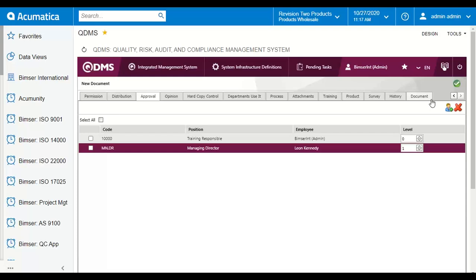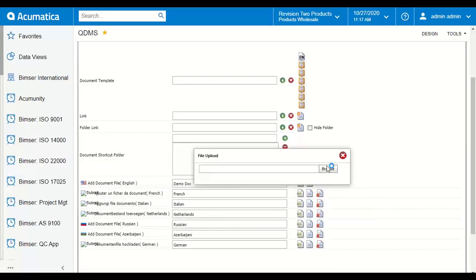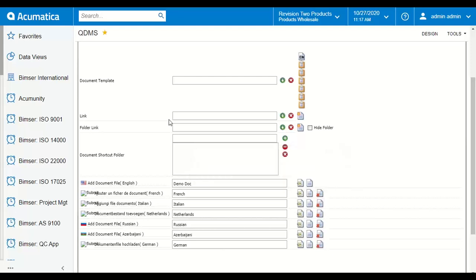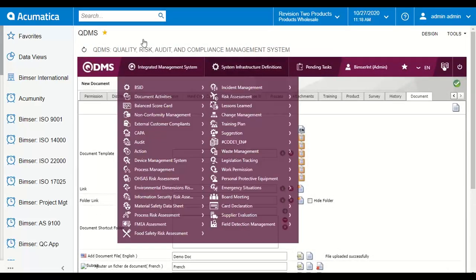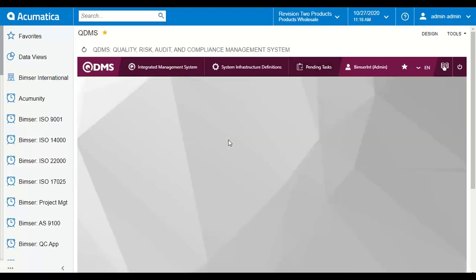After that we can go to the last page and upload our document from our local storage. QDMS supports different formats — Word, Excel, PowerPoint, PDF, image, audio, video, and CAD file. Once you see the message 'file upload successfully' on your screen, we can send the request out and it will be sent to the approval flow. First we are waiting for approval from Leon Kennedy, and once we approve it, the full approval flow can be completed.